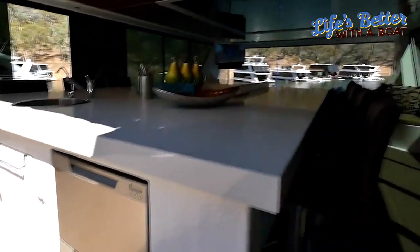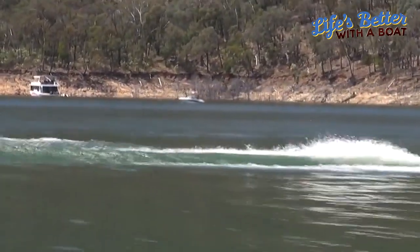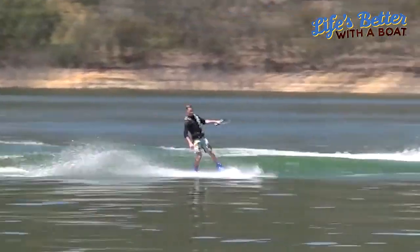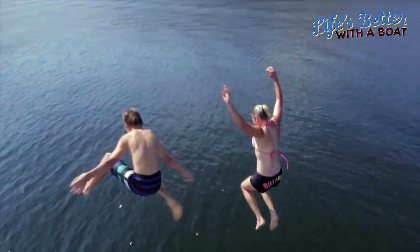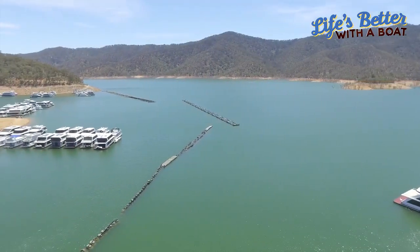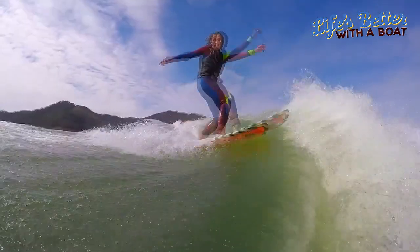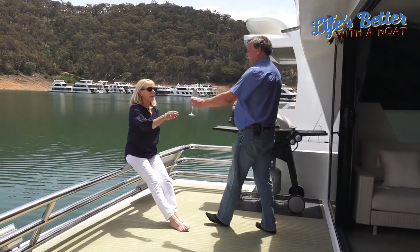Lake Yildon is a pretty special space, and yes it caters for houseboating and allowing people to really enjoy it. But is it fishing you love? Is it wakeboarding you love? Is it jet skiing you love? Whatever the form of water sport, you can enjoy it here. There's a limited number of houseboats allowed on Lake Yildon, so you can always find a spot — a secluded inlet to go and hide away and have a great weekend.